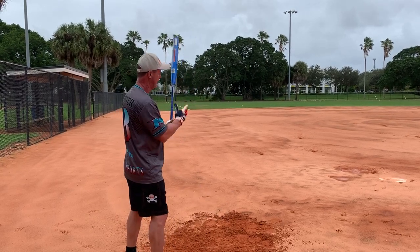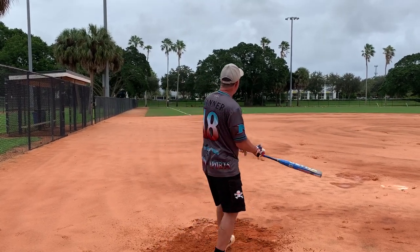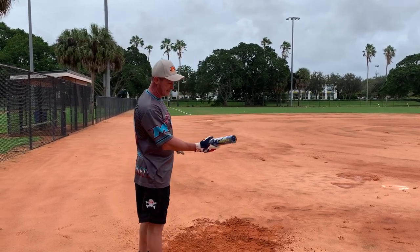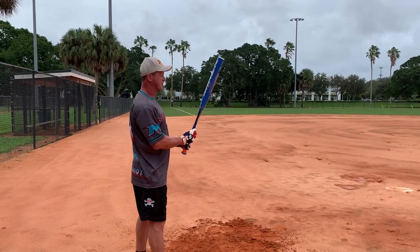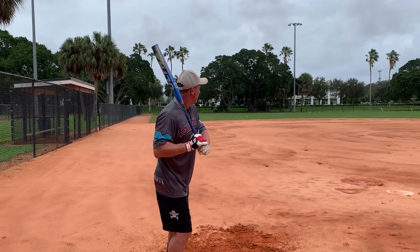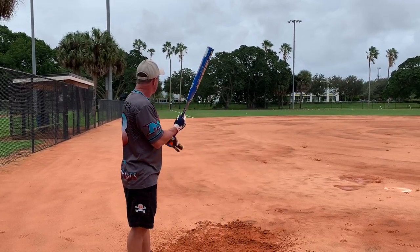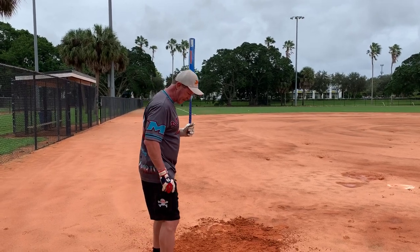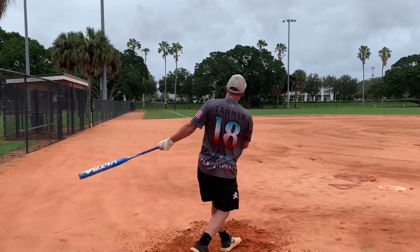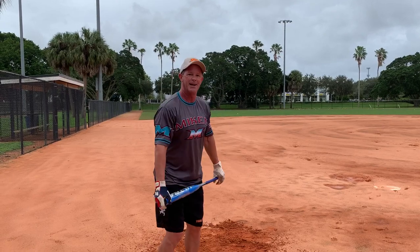I'm going to take two or three more swings and then we'll be done. You heard that one — that went right off the fence, and I really kind of hit that down in here. That really wasn't the greatest swing. Give me two more and we'll call it a day. There we go, I like that — nice line drive. So that tied up the game, now we've got to have a hit to win. Maybe I can come through. That was a home run — I win the game!